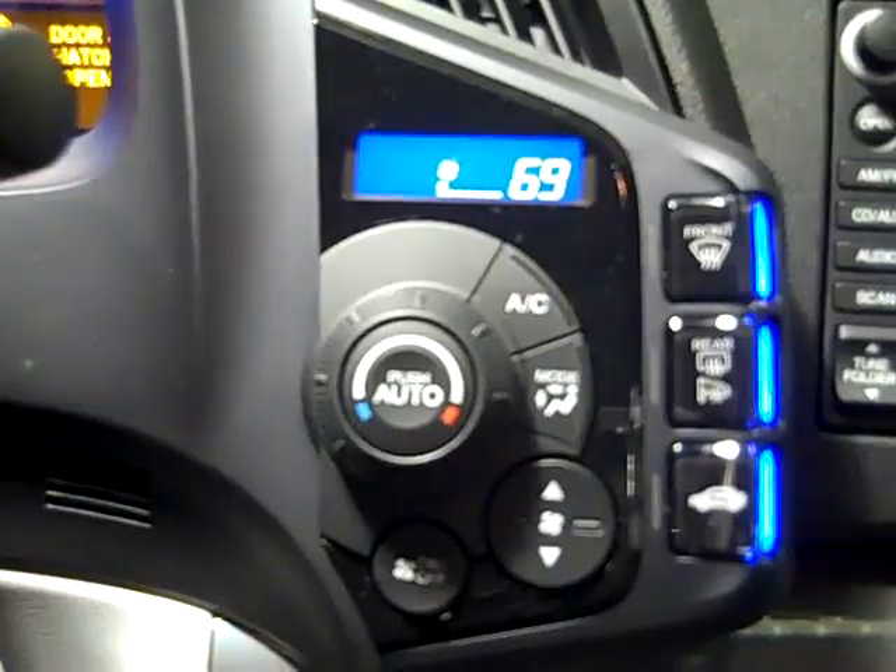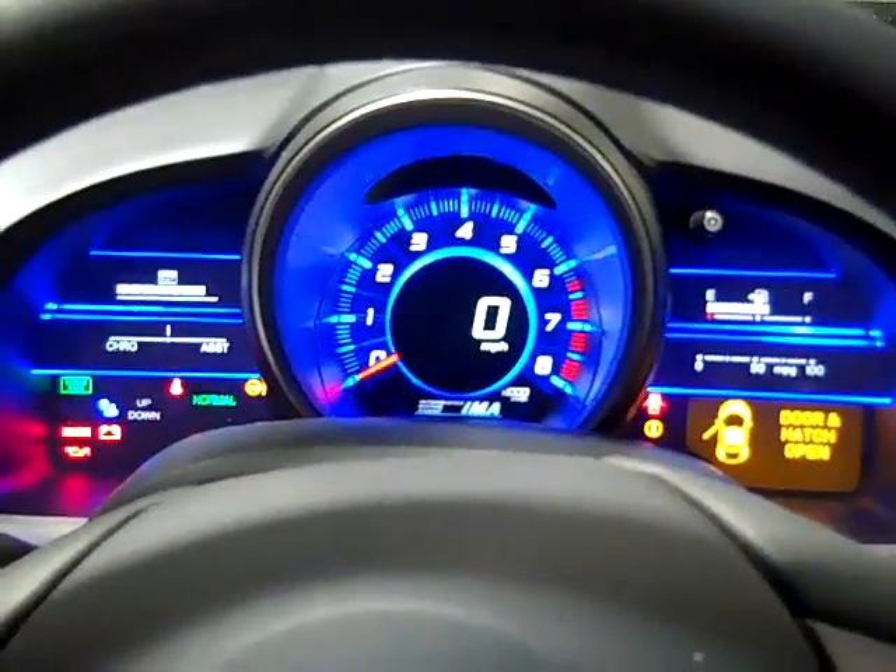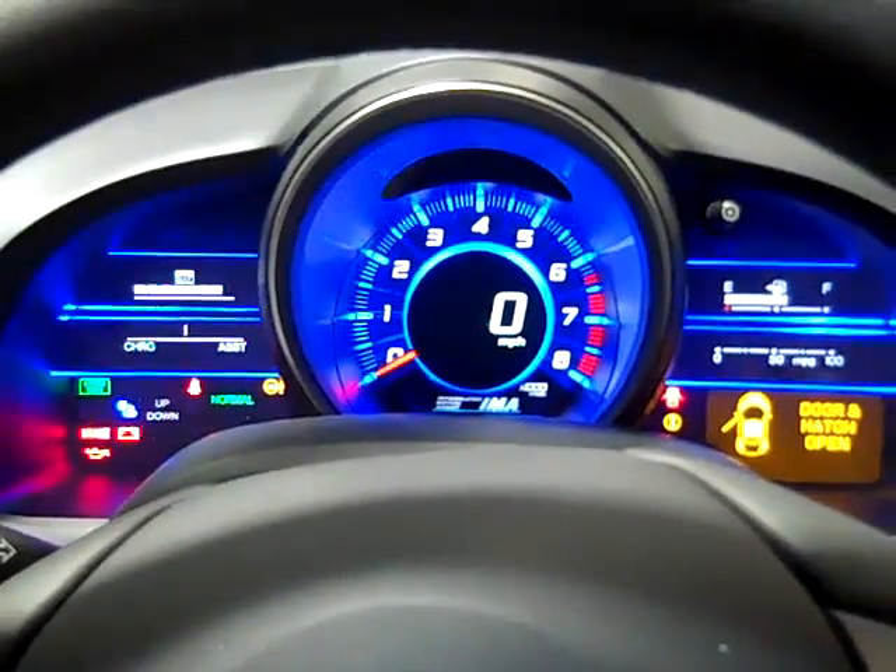The CR-Z also features an automatic climate control system and a dashboard that reflects its sporty nature. This will help to keep the driver aware of any happenings with the vehicle.